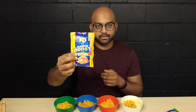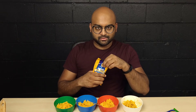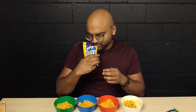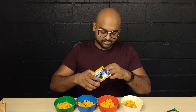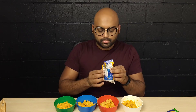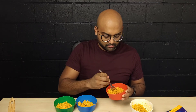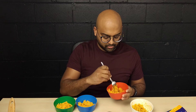Next up is butter chicken. I like butter chicken. Oh, that smells like butter chicken sauce — it does smell like butter chicken. The spices smell pretty decent.